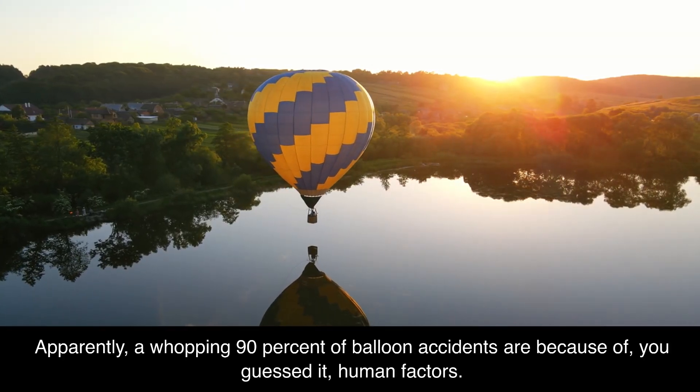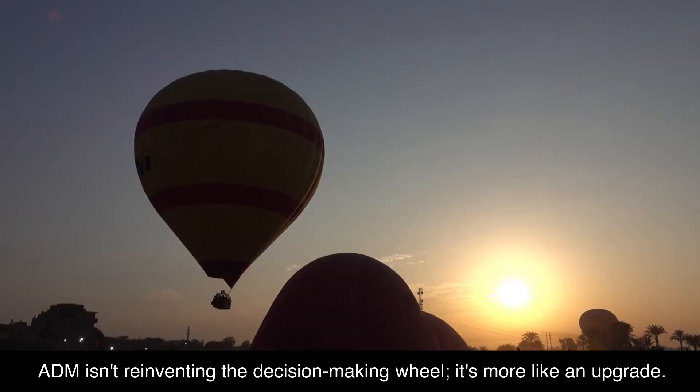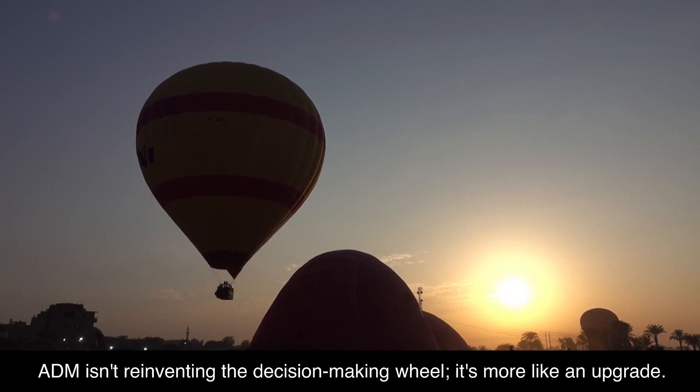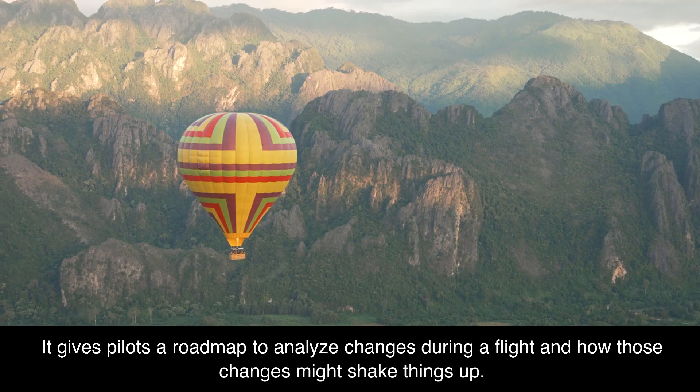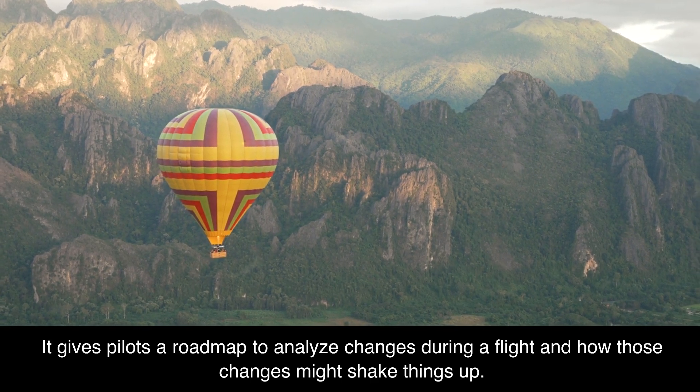A whopping 90% of balloon accidents are because of human factors. ADM isn't reinventing the decision-making wheel — it's more like an upgrade. It gives pilots a roadmap to analyze changes during a flight and how those changes might shake things up.